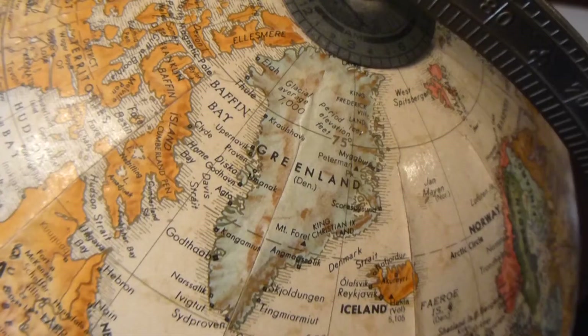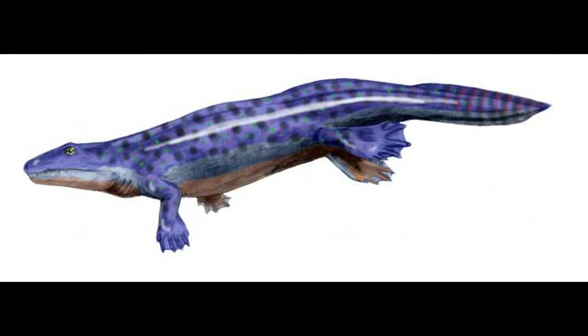It is believed Ichthyostega existed in the Upper Devonian about 365 million years ago, with the first fossils being discovered in Greenland. Ichthyostega possessed a strong rib cage, lungs, a tail with ray fins, and limbs which would eventually enable it to make the transition from an aquatic environment to a terrestrial one.